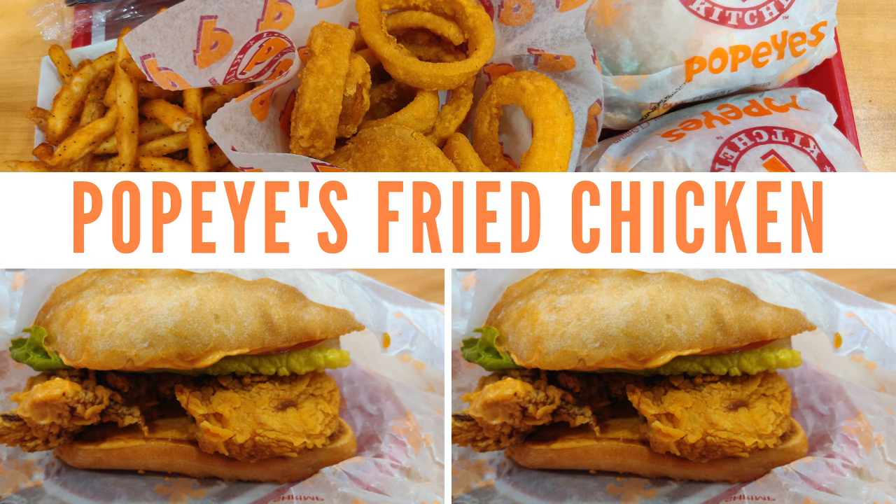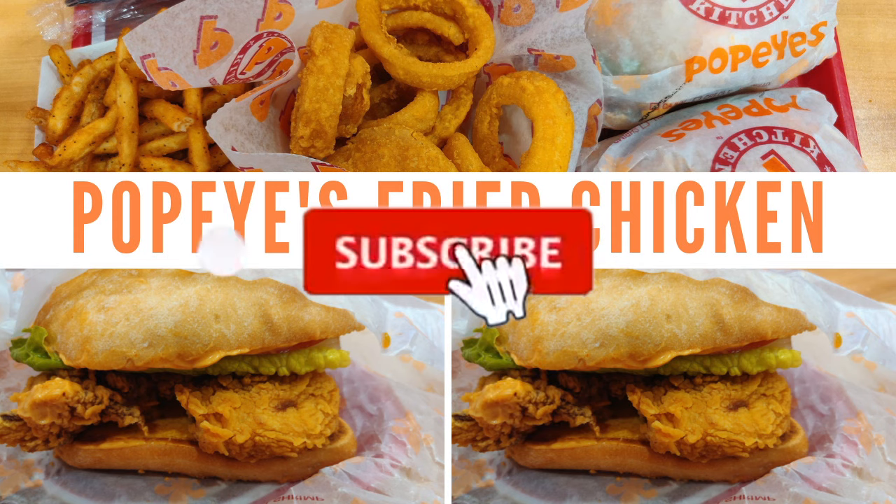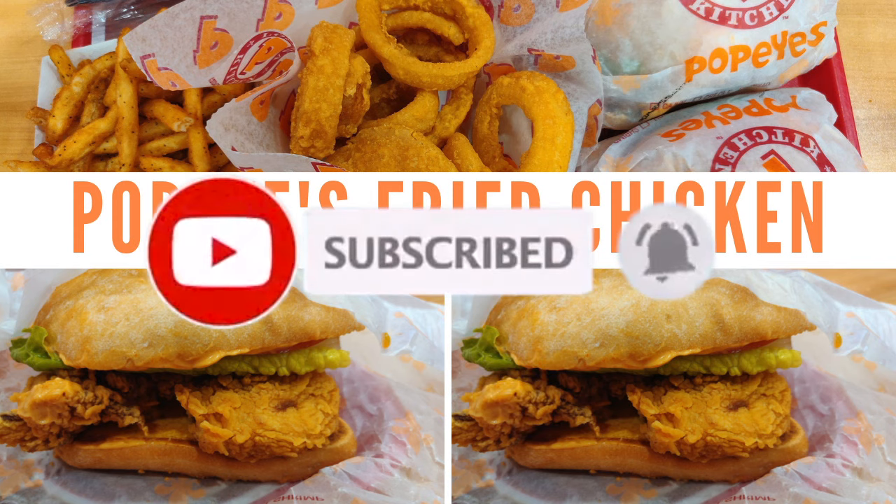Today we'll be taking you to Popeye's fried chicken. With that said, I'd like to take a moment and thank everybody who has supported us thus far, who has subscribed to our channel as well as liked our posts and shared them with their family and friends.